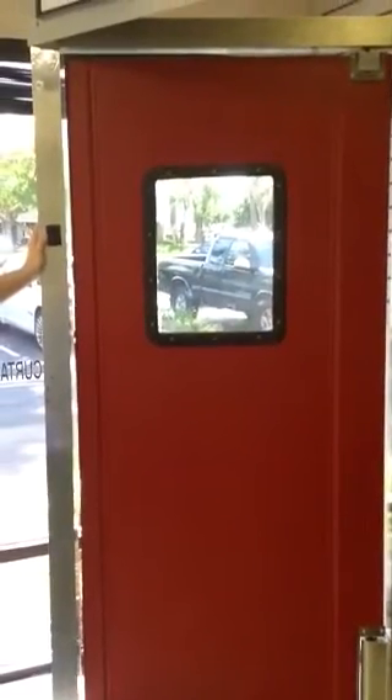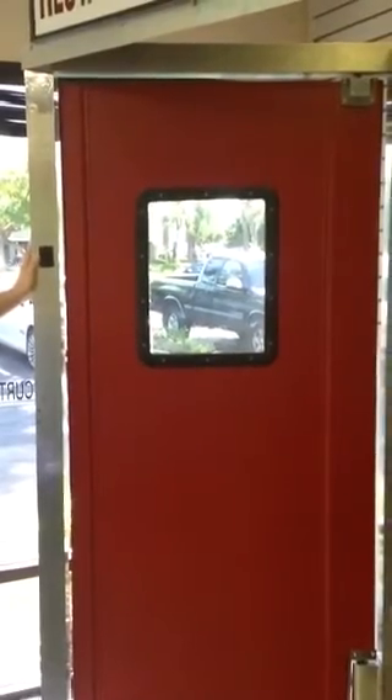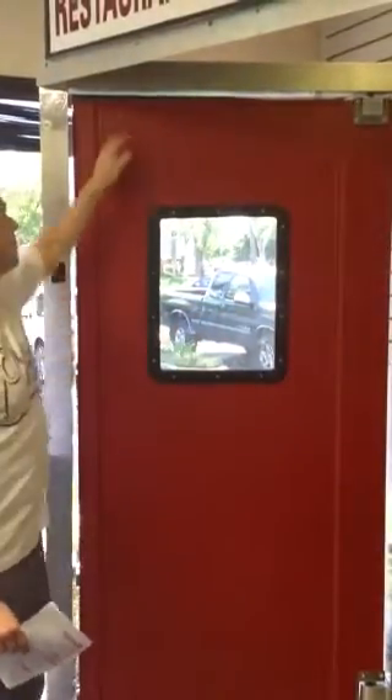The ProTaf door has steel reinforcement at the edges — as you can see on the left and the right. And at the top it has a stainless steel cap, and at the bottom as well.